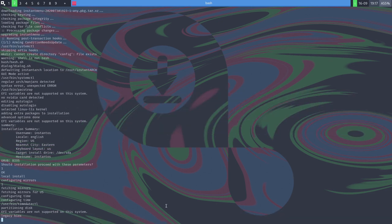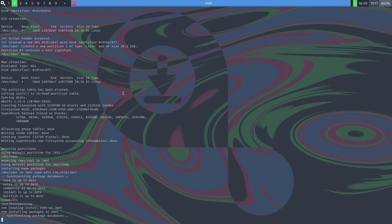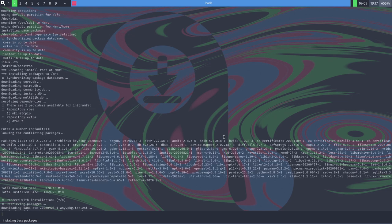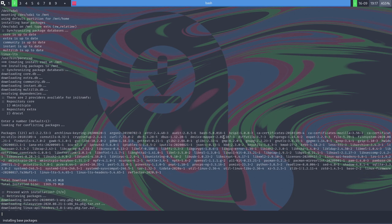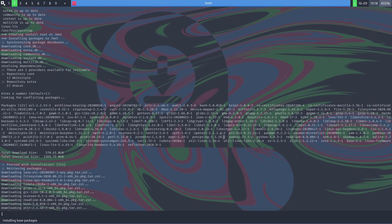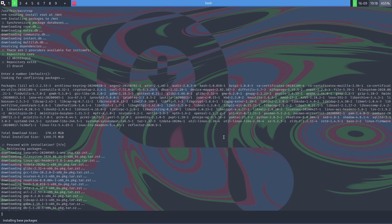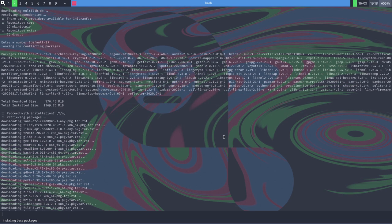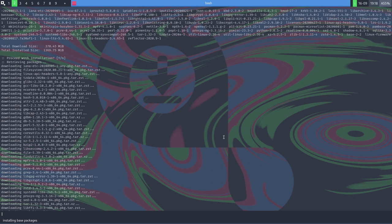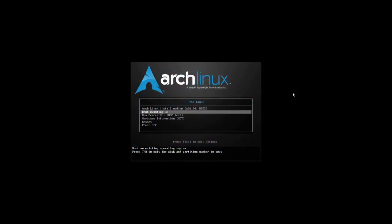The installer shows a status at the bottom and is essentially running through a script not unlike archfi for installing Arch Linux. There's nothing else to do at this point — just let it run. The first time I did this it took about 20 minutes. You can monitor the progress or just leave it alone and come back when it's done.